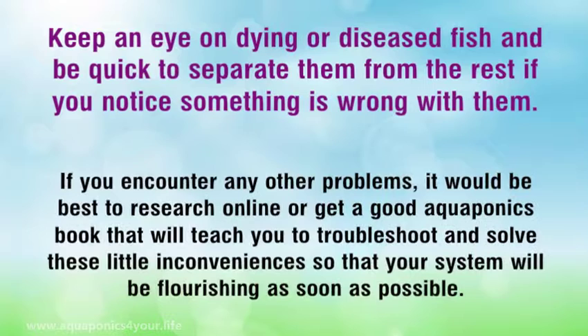These are just a few problems commonly encountered. If you encounter any other problems, it would be best to research online or get a good aquaponics book that will teach you to troubleshoot and solve these little inconveniences so that your system will be flourishing as soon as possible.